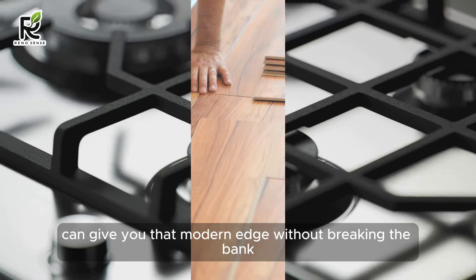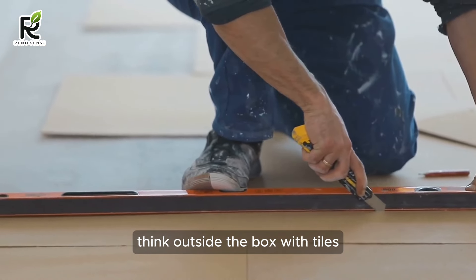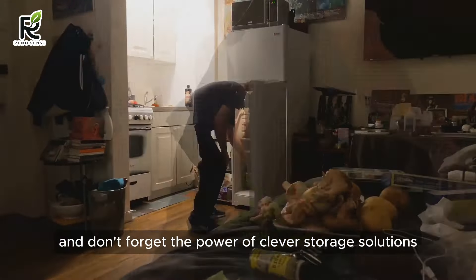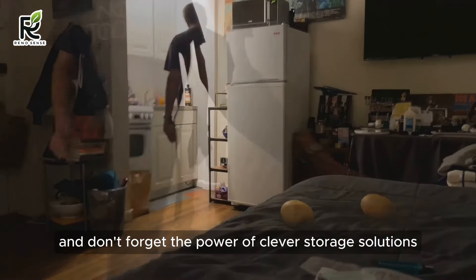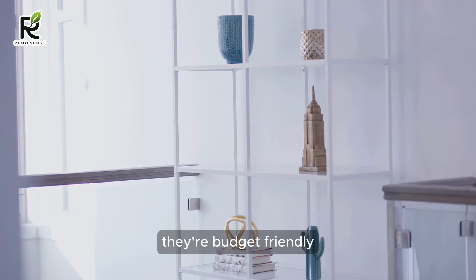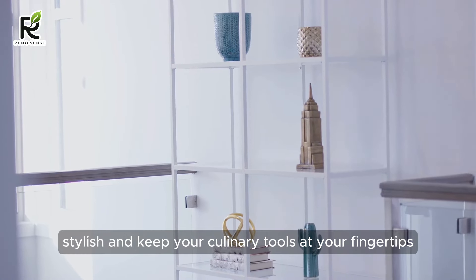Remember, a modern kitchen on a budget doesn't mean sacrificing good taste or your sanity. Get creative with flooring — laminate wood-look planks can mimic hardwoods for a fraction of the price. Think outside the box with tiles or even polished concrete for a unique touch. And don't forget the power of clever storage solutions like open shelving and DIY pegboards. They're budget-friendly, stylish, and keep your culinary tools at your fingertips.